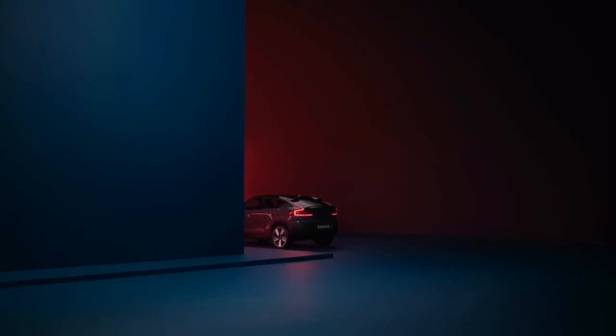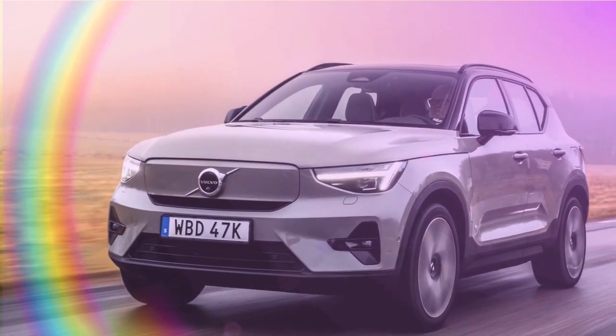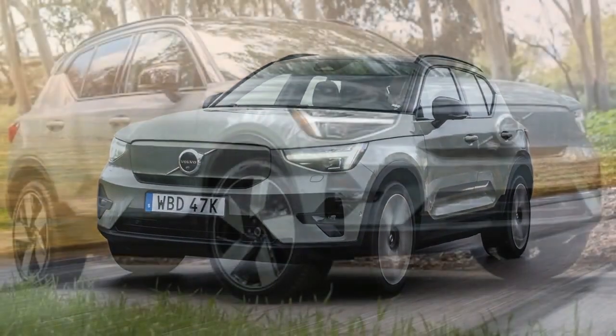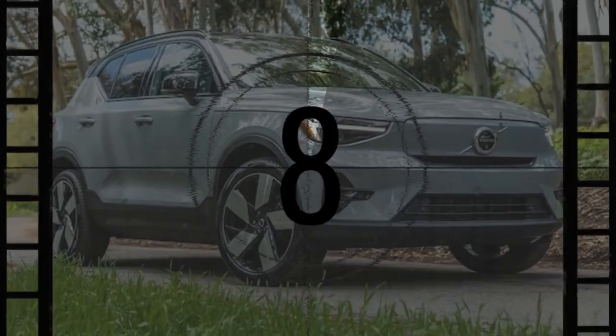During its initial three model years, the Volvo XC40 Recharge Luxury Electric SUV was solely offered as a dual-motor all-wheel-drive variant. However, this changed with the introduction of the rear-wheel-drive 2024 XC40 Recharge single-motor model. Despite its reduced power, this option provides increased range and slightly faster charging times.